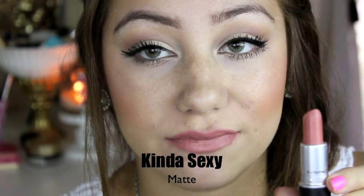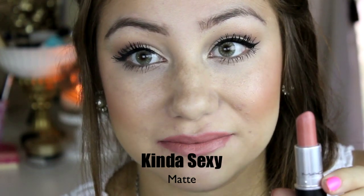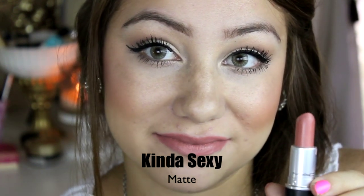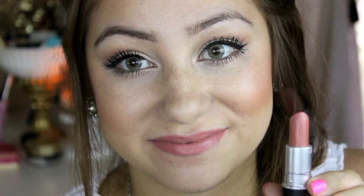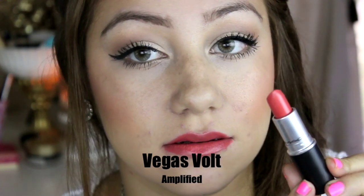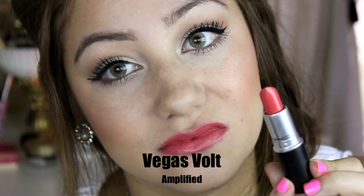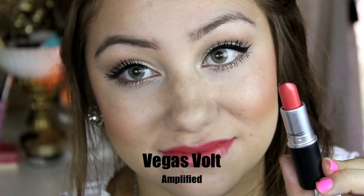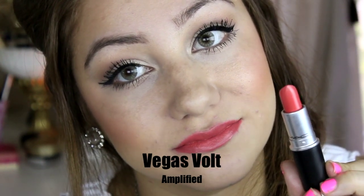This next lipstick is kind of sexy and this is a matte finish, but it's also really creamy. It's not like Ruby Woo where it's going to be super drying. I absolutely love this because it has a peachier undertone. This next lipstick is Vegas Fold and this is an amplified. I love the amplified finish because they're so creamy but they have such good color payoff, and I think this lipstick looks really pretty in the summertime. It is more of a peachier pinky color.